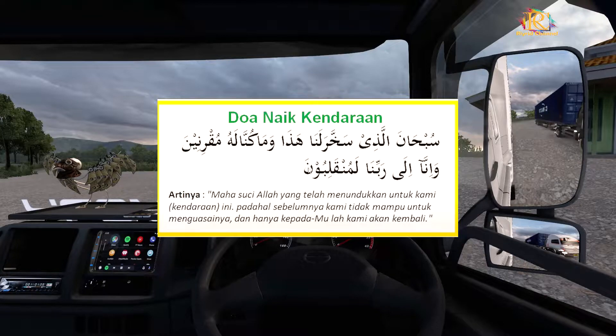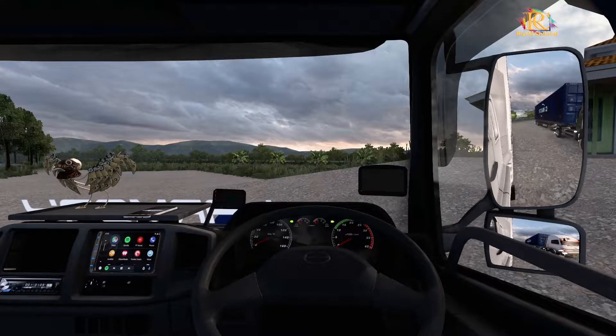Bismillahirrahmanirrahim. Subhanaladih saharolana, hadwa maku nalohmu kerinina wa ina ila ropina lamangkoli pun. Amin. Yuk, kita nyalain dulu mesinnya.